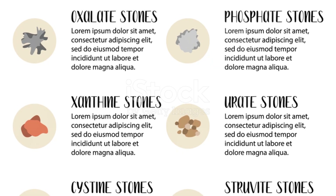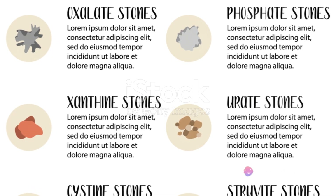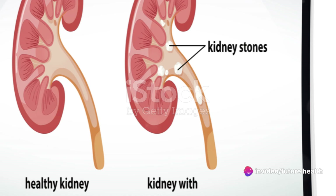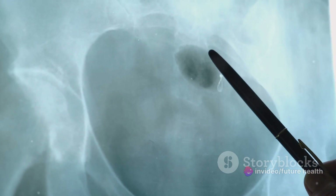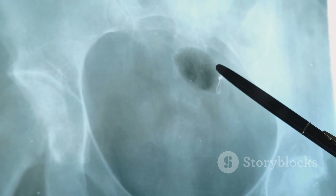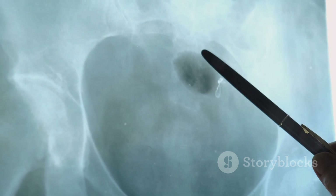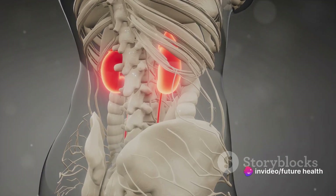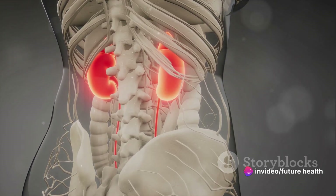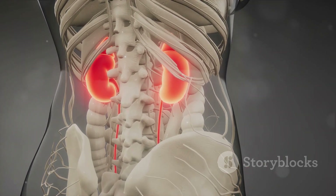Diet also plays a significant role. Foods high in oxalate, calcium, and certain proteins might be tasty, but they can also contribute to stone formation. Your genetic makeup might be to blame too — if your family has a history of kidney stones, your odds of joining the club increase. And certain medical conditions, like hyperparathyroidism and urinary tract infections, can make you more prone to developing kidney stones.